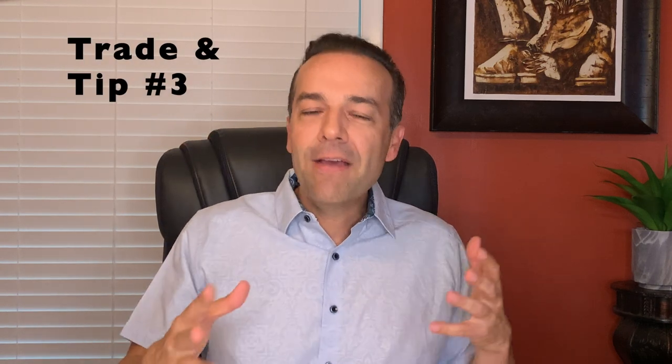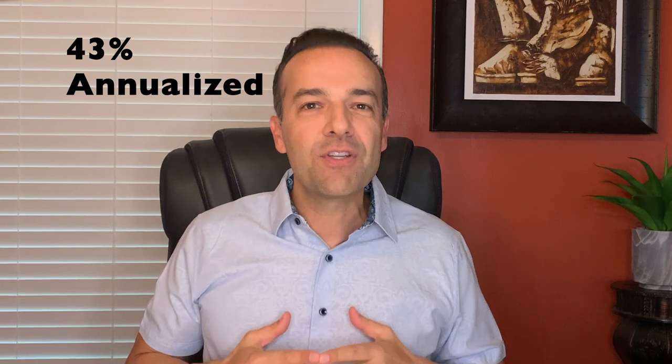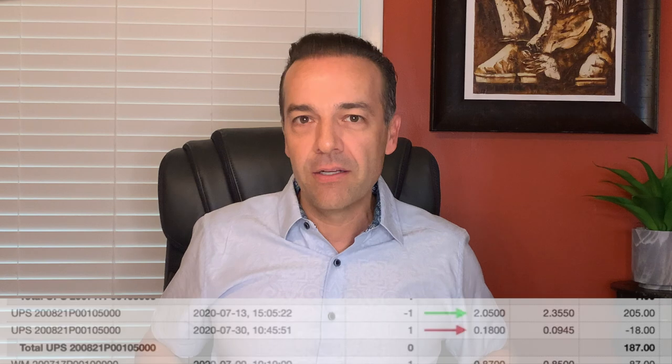The third trade I want to share with you is one that we just did a few days ago. Like FedEx, UPS skyrocketed after earnings. When that happened, the August short put option that we sold two weeks ago for $2.05 per share was then only worth $0.18 per share. If we annualized that return for those 15 days we were in that position, it had already produced a 43% annualized return. With only $0.18 per share left, I decided it was time to close out that position. I love UPS, but I'll wait until the odds are back in our favor.